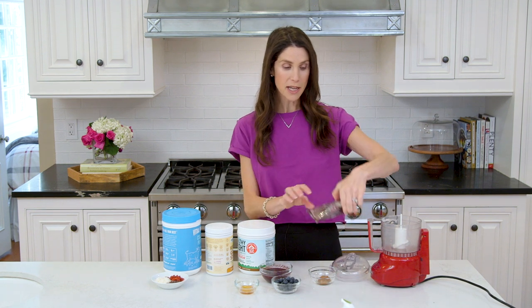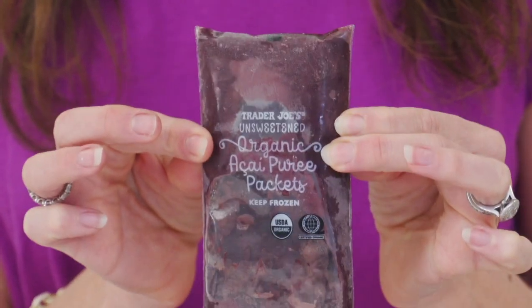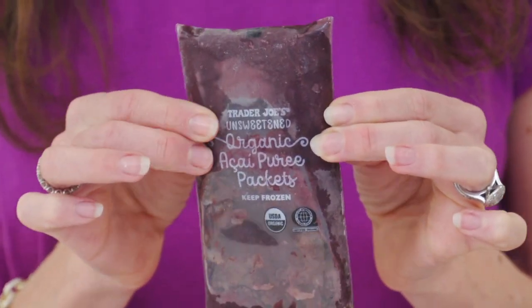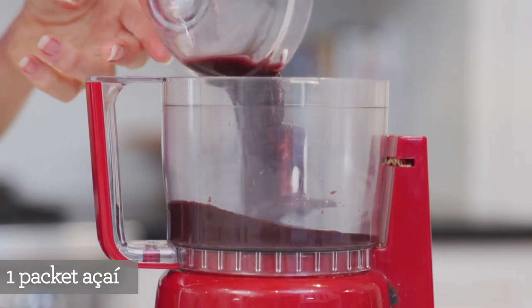It starts with an acai packet — you can get these at Trader Joe's, or often find them on sale at Costco, and they come out to be about a dollar a pack on sale. I have partially defrosted my acai, and I'm adding it to a food processor, but you can also use a blender.